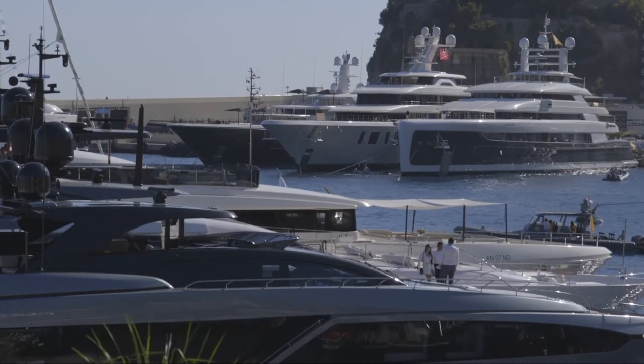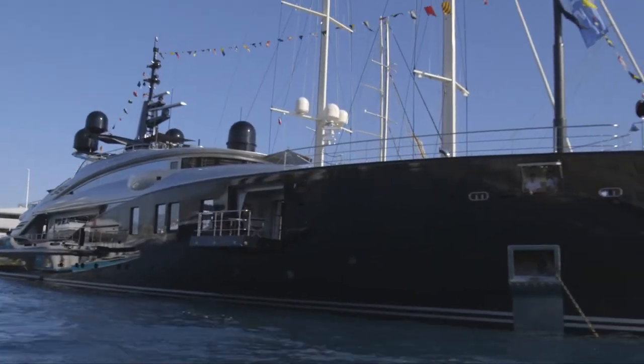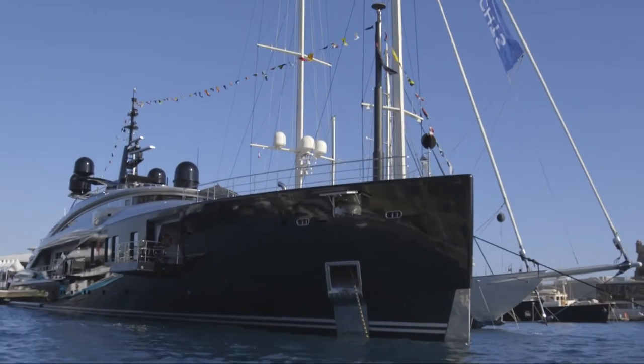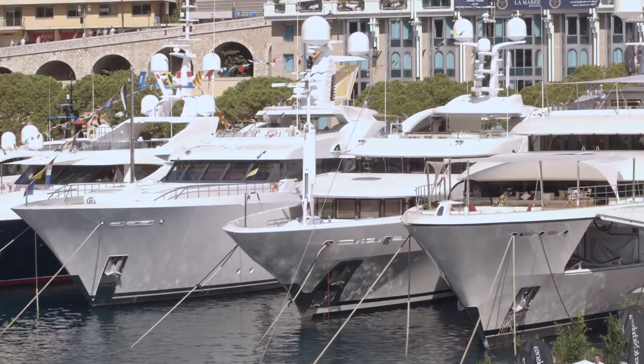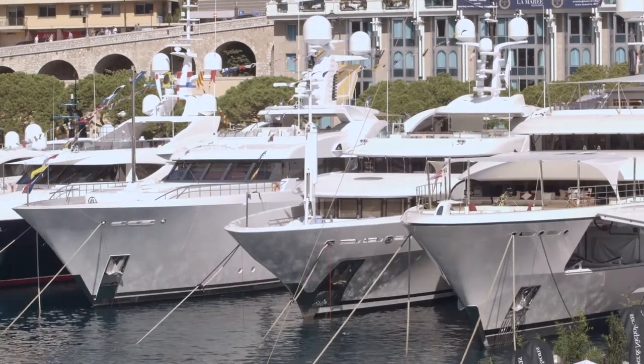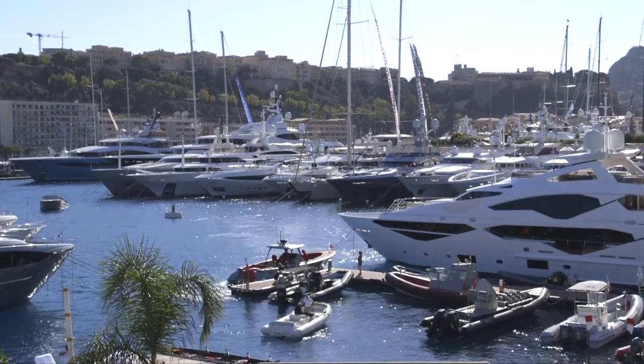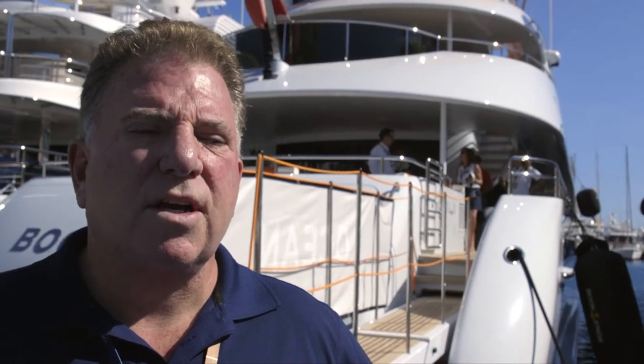Seeing a lot of evolution of the industry. It's changed over the years — boats have gotten bigger, more sophisticated, more management, more regulations, certainly bigger yachts. This show used to start in Nice actually. It's a great environment, it's a selling center. The South of France and South Florida are the two selling centers. If you're purchasing a custom yacht in general, you're probably looking at boats in one of those two locations.